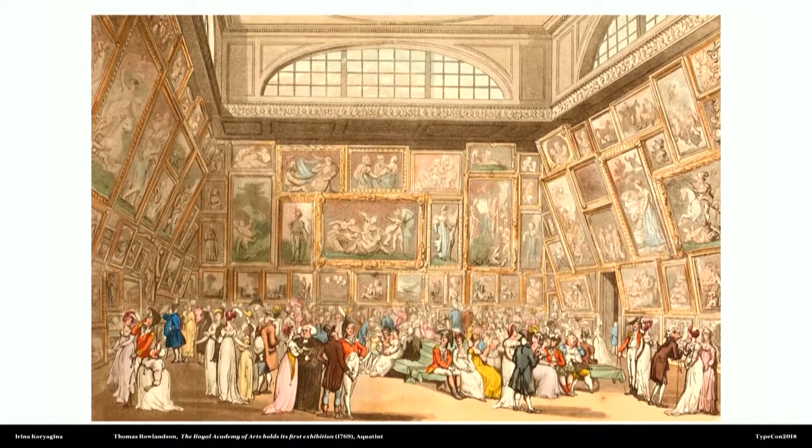Today I wanted to talk about typography and exhibition design, because that's one of the things that interests me a lot. No talk is viable here without a historic introduction. When I started looking into this, I realized that having any type or any text in an exhibit is a relatively new thing. That's how it used to be when we were just starting out with this idea of having objects and paintings in the space.